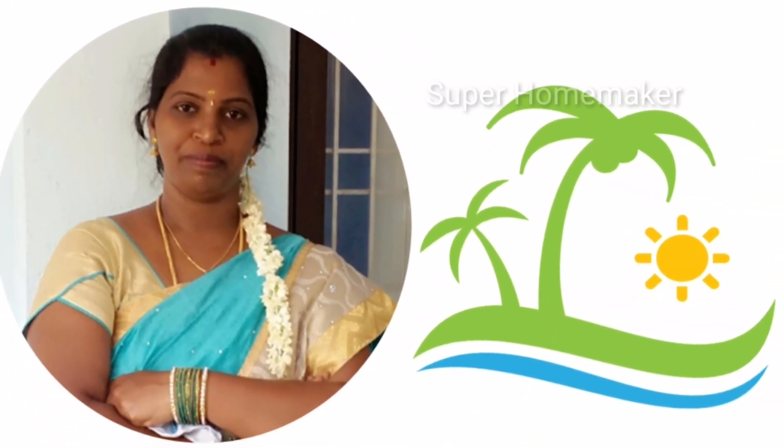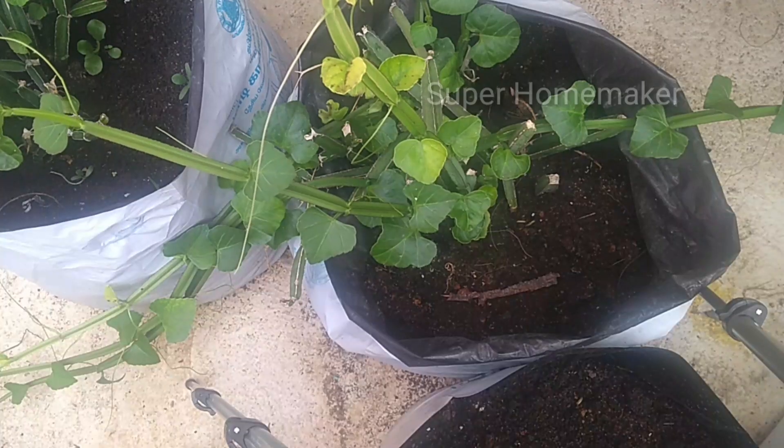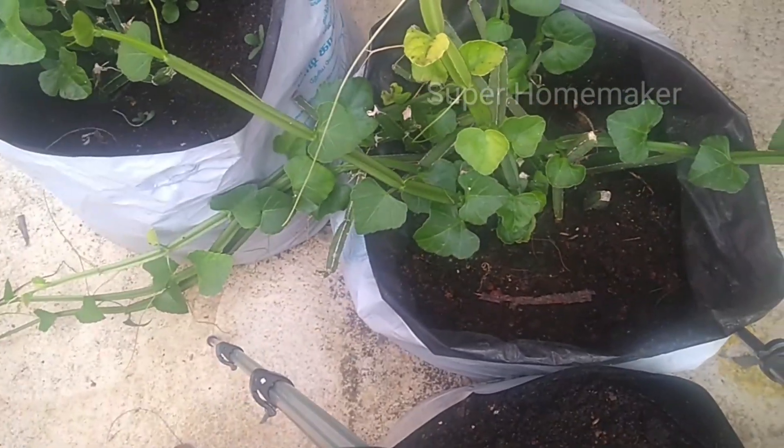Hello friends, welcome back to SuperHomeMaker. What do we want to talk about today? We want to talk about wheat — or Prandai.